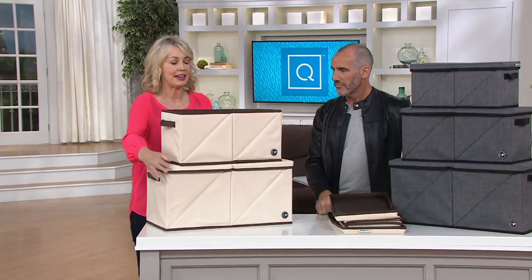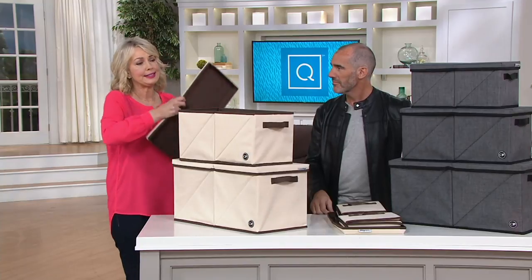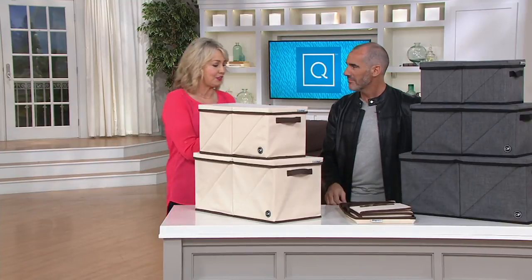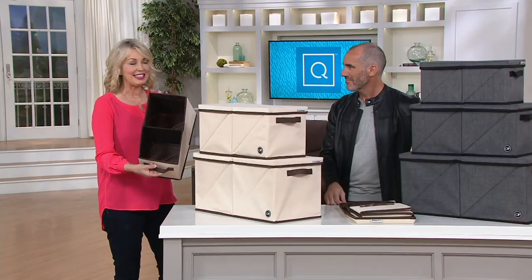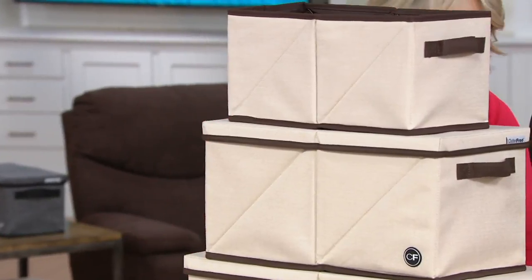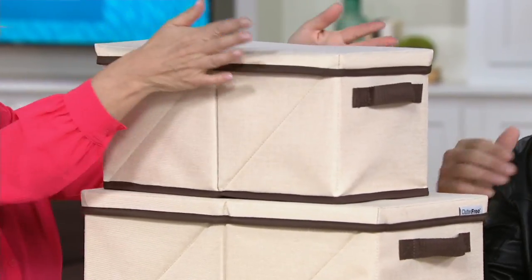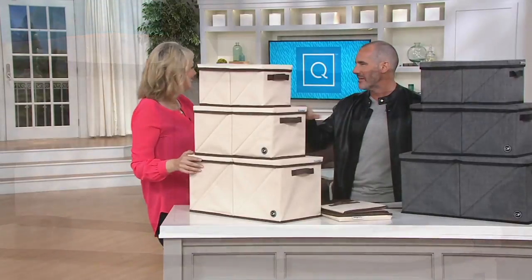Then we have the medium size — perfect for scarves, mittens, seasonal items you want to stash away in your closet. And then we have the smallest size, which is super cute — great for CDs and DVDs, just stuff you want to stash away. They are stackable, so you can use them all together or separately. The lids are really handy because if you're keeping things in there on a longer basis, it stops the dust getting in and keeps things nice and clean.